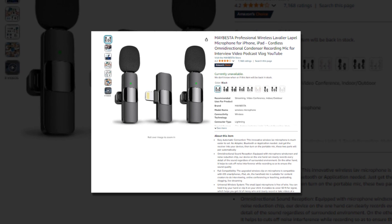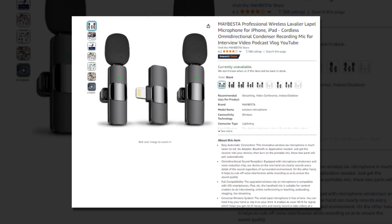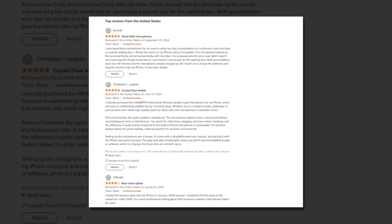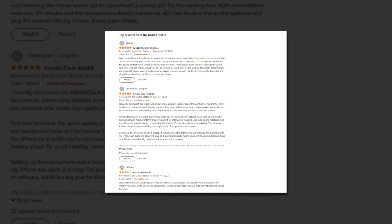Hi, welcome to our YouTube channel. Today we will discuss the best professional wireless lavalier lapel microphone for iPhone, iPad — a cordless omnidirectional condenser recording mic for interviews, video podcasts, vlogs, and YouTube, available on Amazon.